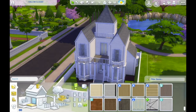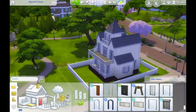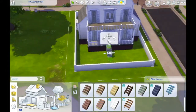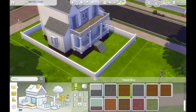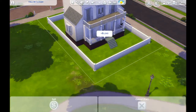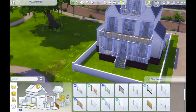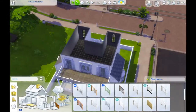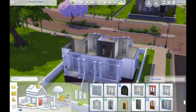At this point, I stupidly forgot to press record on my screen capture, so there is a little bit of a jump in the progress of the build here.